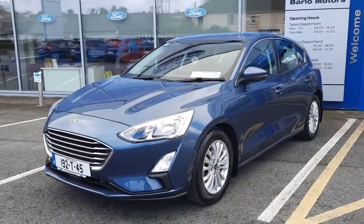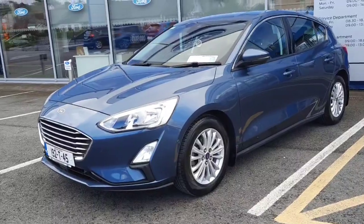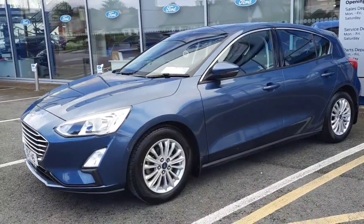Hi, welcome to Barlow Motor Group in Clonmel. Here we have a 2019 Ford Focus 1L EcoBoost Titanium.